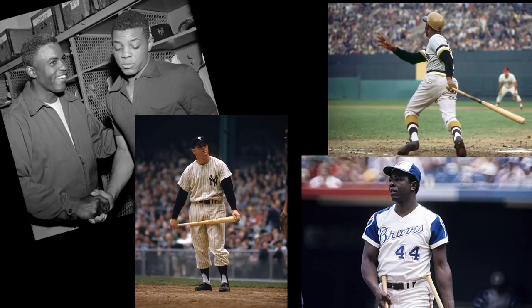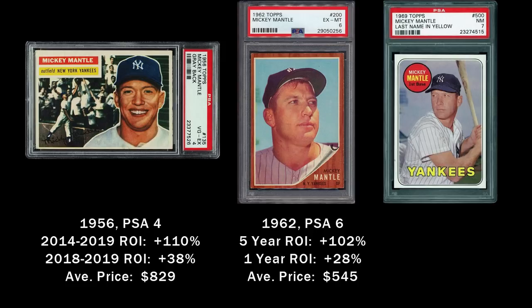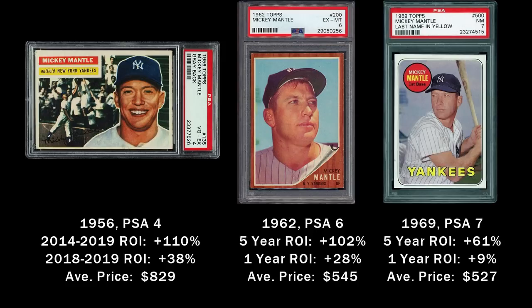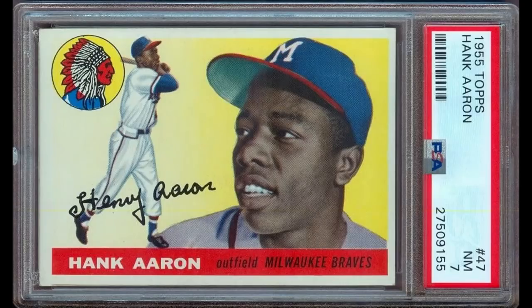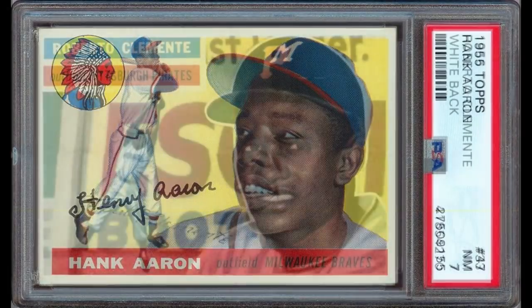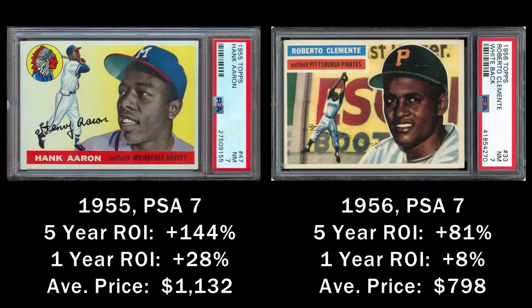For Mantle, I would look at the more iconic cards of the 1950s and 60s in a collector grade — including the '56, '62, and '69 cards. Mays and Robinson cards are cheaper, so I would look at 1954 to 1956 examples. With Clemente and Aaron, you can afford second-year cards in mid to high grades — the 1955 Aaron and '56 Clemente, both in PSA 7.